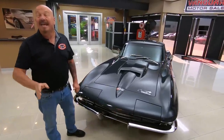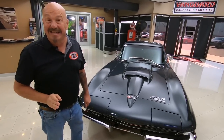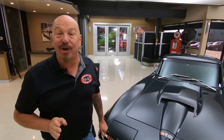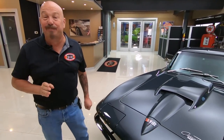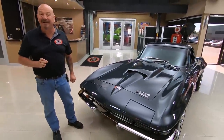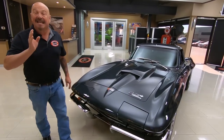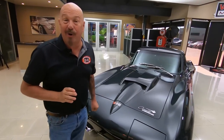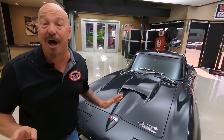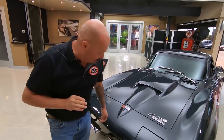It's a resto mod with a custom frame underneath. It's got an LT1 motor under the hood — 535 horsepower. It's got a 63 split window added to the rear end, a custom interior, Corvette suspension underneath, and brand new late model Corvette brakes. It's got it all. You're gonna check it out and you're gonna love it.